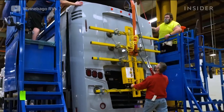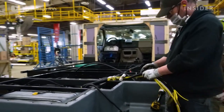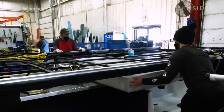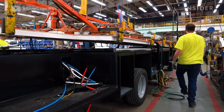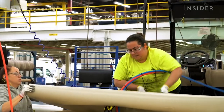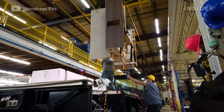Back at the assembly line, where the chassis has been prepped, everything comes together. Wire looms for electronics are installed, and the RV's battery, generator, propane tank, and water tanks are put in place. A plywood floor is lowered, glued, and screwed into place on top of the steel subfloor, and a sticky layer of vinyl flooring is rolled on top.